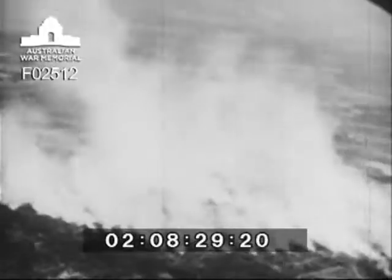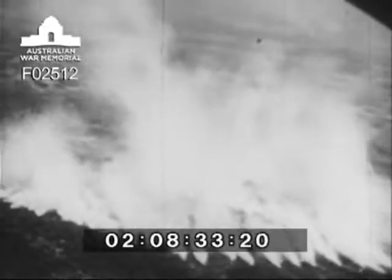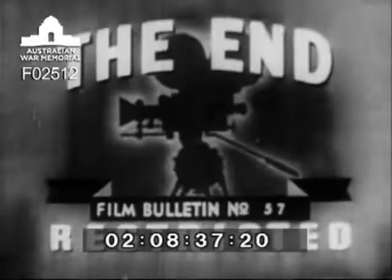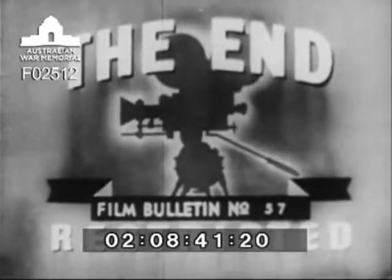Air defense smoke from the mechanical smoke generators set up in important areas can blot out a given territory so that destructive precision bombing and accurate aerial observation are difficult for the enemy to accomplish. Another effective weapon provided by chemical warfare.